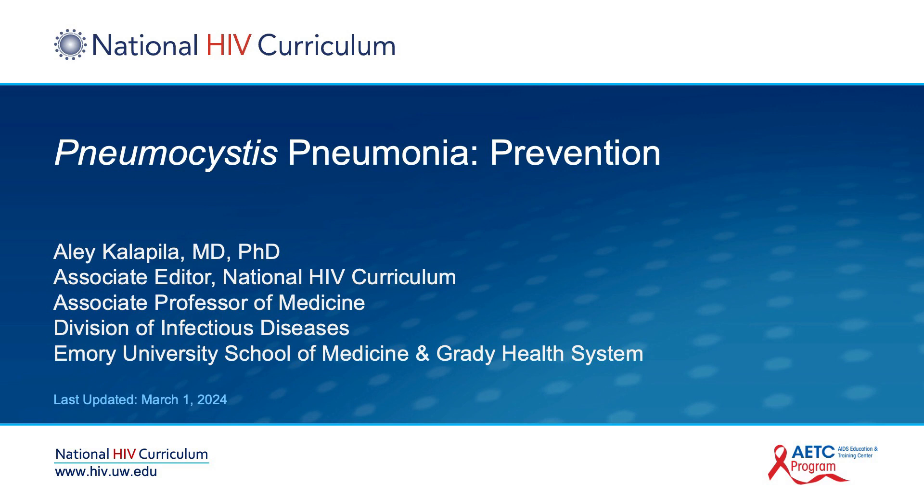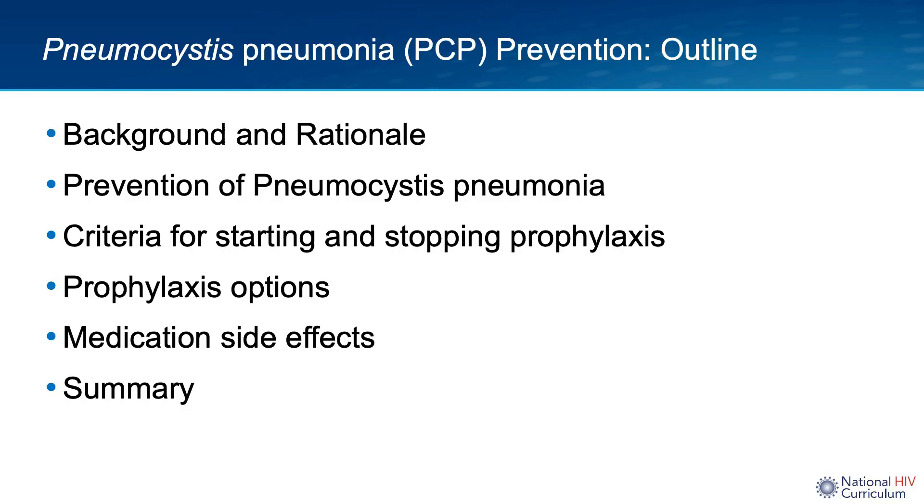Hello, I'm Dr. Ailey Kalapilla from Emory University. In this National HIV Curriculum mini-lecture, I'm going to provide you with a brief review on the prevention or prophylaxis of pneumocystis pneumonia in people living with HIV. This is going to be the outline of my talk: background and rationale, current recommendations for pneumocystis prevention including criteria for starting and stopping prophylaxis, medications used, medication side effects, and finally a summary.